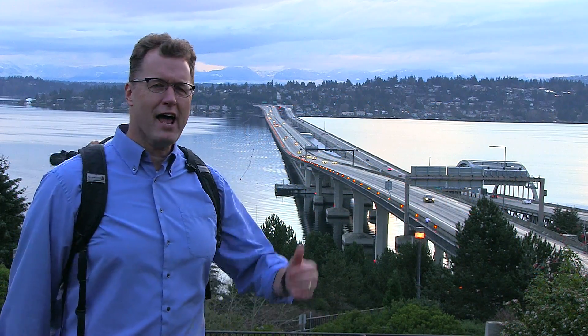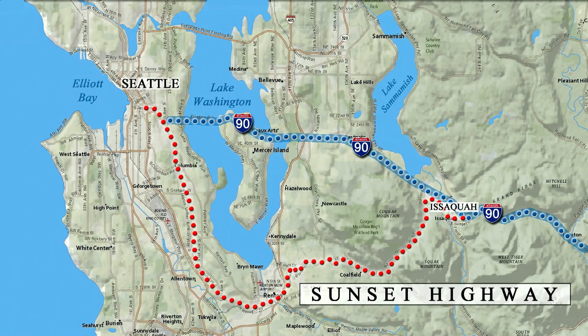Let's head east out of Seattle on Interstate 90. Driving from Seattle to North Bend hasn't always been so easy. Back in the 1920s, eastbound travelers heading for the Cascade Range took the Sunset Highway, a narrow two-lane road around the south end of Lake Washington, through Renton and the coal mines, and then on to Issaquah.